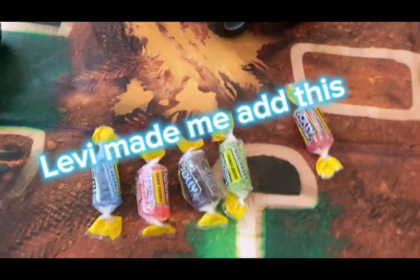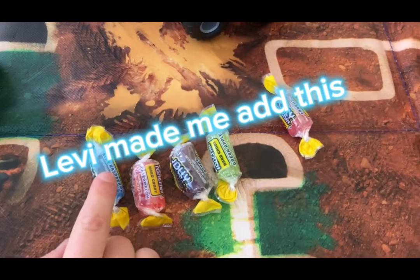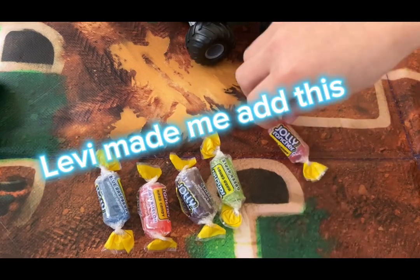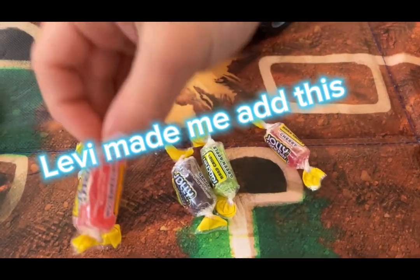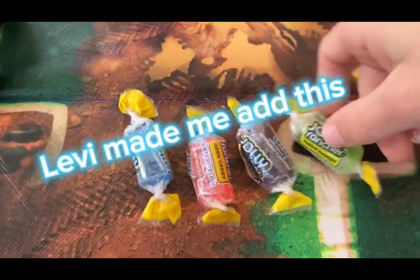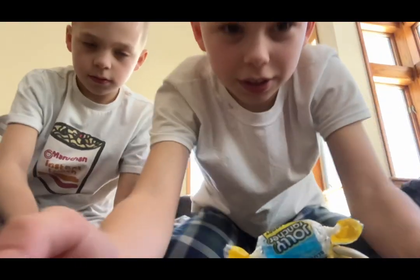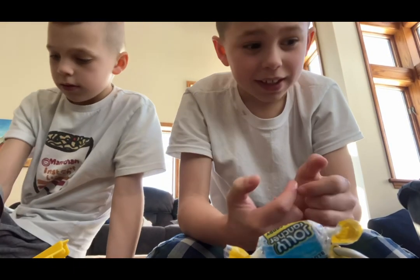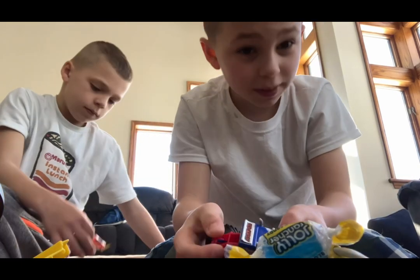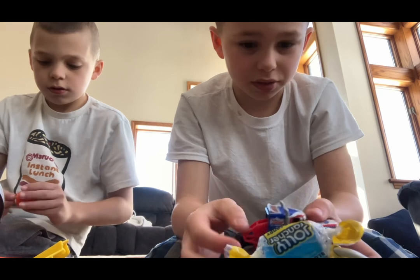For you people trying to find the Jolly Ranchers — easy, medium, hard, extreme, extremely hard. You'll probably think these are the same, but this is watermelon and this is cherry. You can always pause the video too.